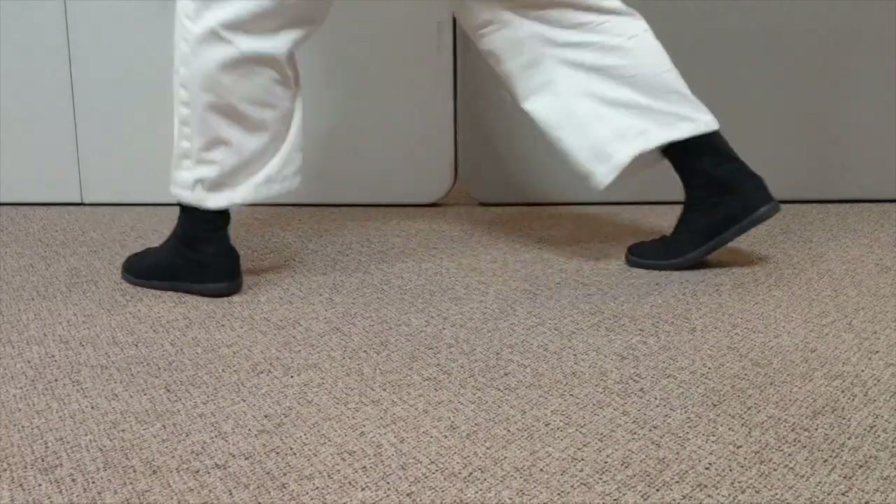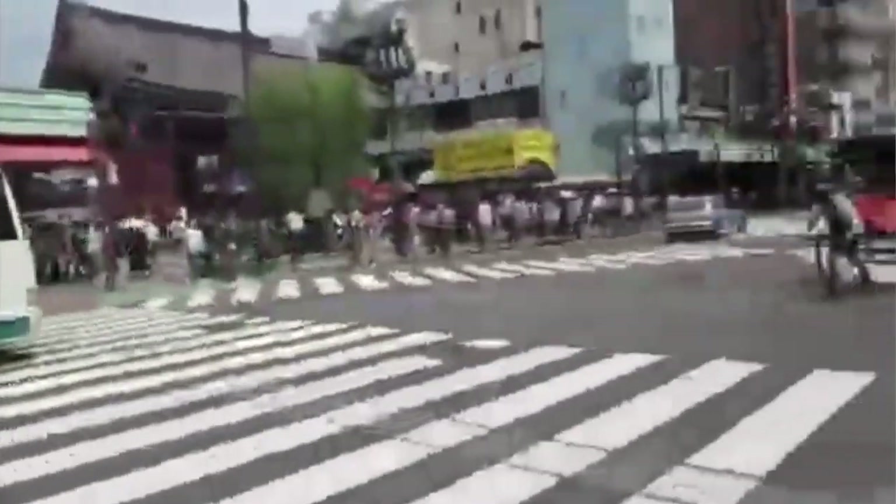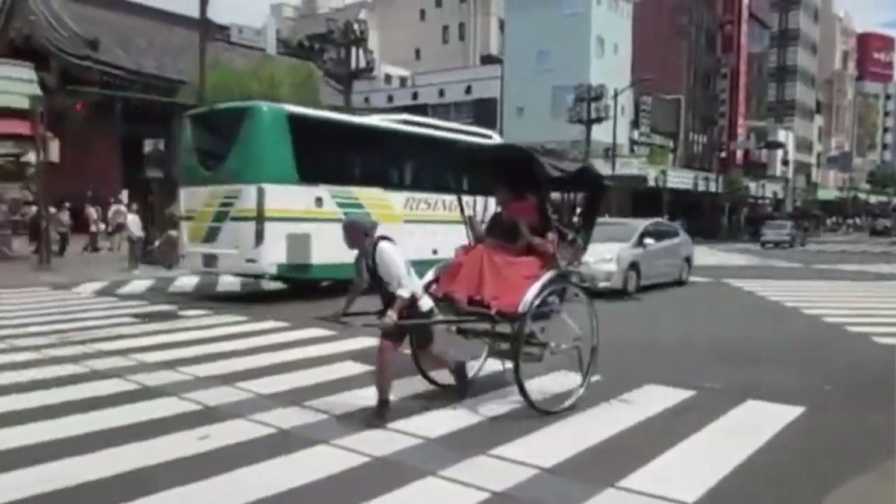In modern times, the shoes have been adopted by the working class, including laborers and landscapers, who spend a ton of active time on their feet because it's really the most functional and comfortable shoe to wear day in and day out. As most of Japanese culture has evolved away from wearing split toe shoes, or jikatabi, their feet have gotten weaker.